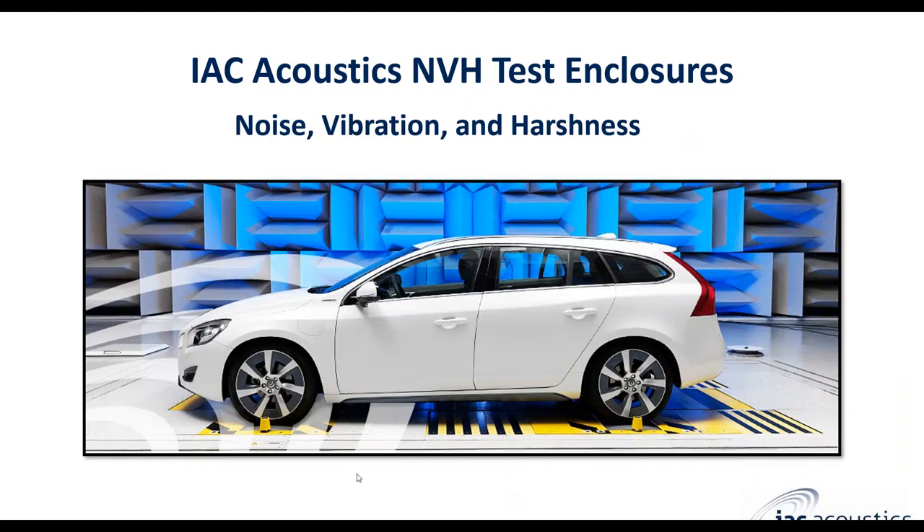An NVH test facility — NVH stands for noise, vibration, and harshness. Typically an NVH chamber is used in the automotive industry; the term is coined by the automotive industry and is usually used during vehicle development, although not exclusively. The more generic term for these is hemi-anechoic or anechoic facilities. These involve a very quiet indoor facility with anechoic treatment on the walls and sometimes on the ceiling as well. The floor is typically a hard surface, either flat or with dips for chassis dynamometers or other equipment.